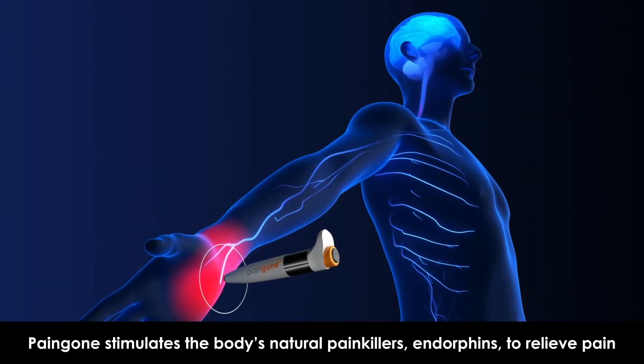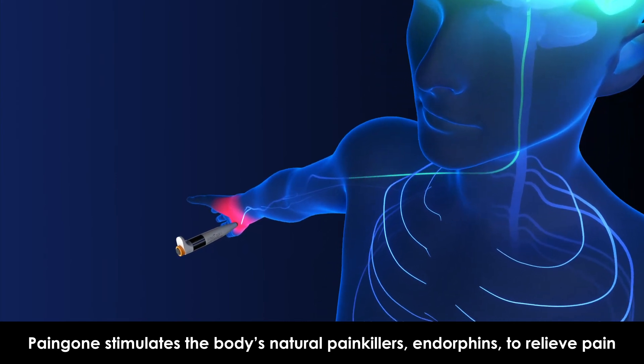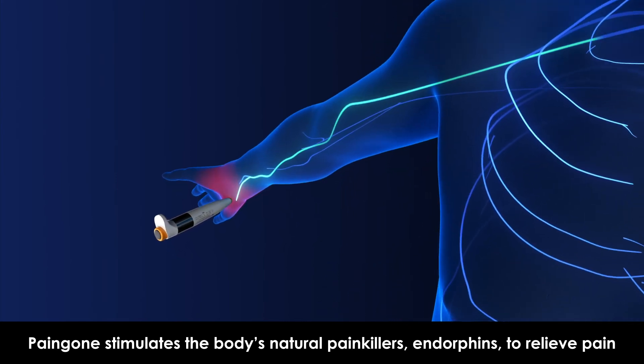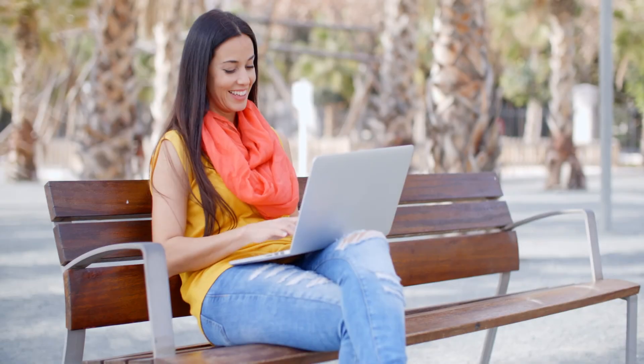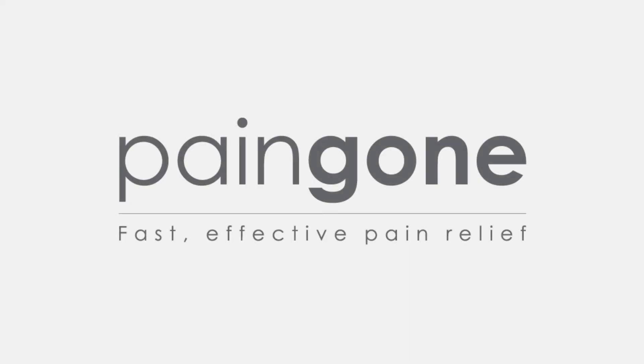At the touch of a button, it delivers targeted electrical impulses, called TENS, that stimulate the nerves and produce a natural pain relief effect, allowing you to carry on with what you really love in life. Try Pain Gone Plus today and get back to your best.